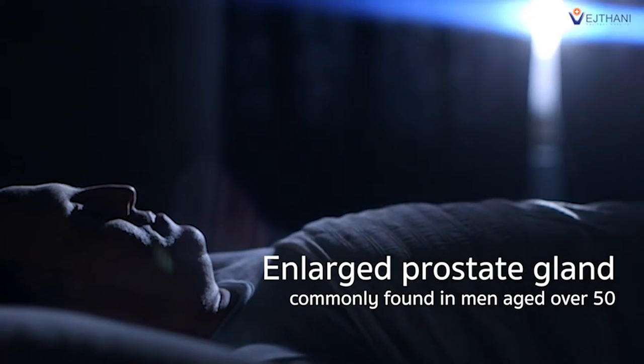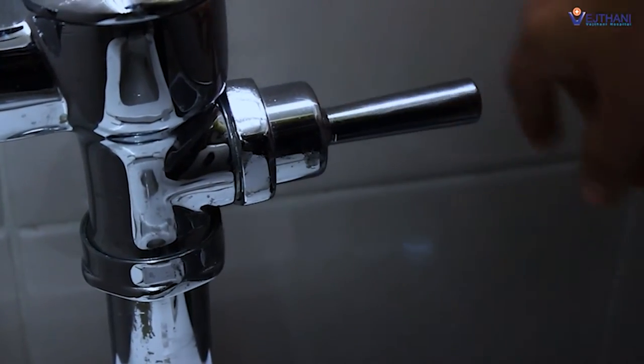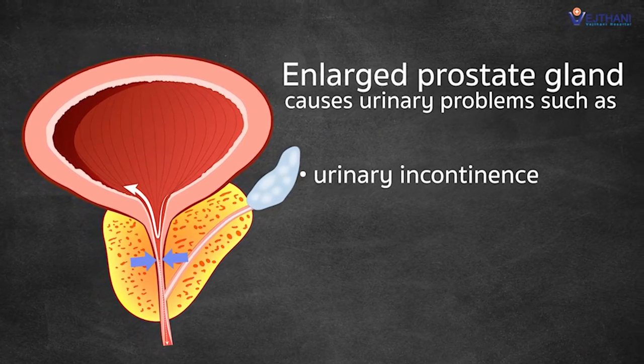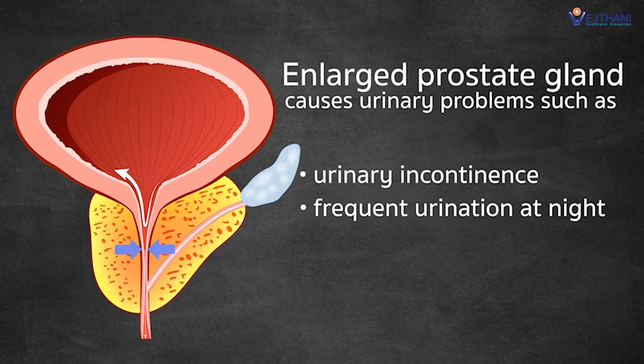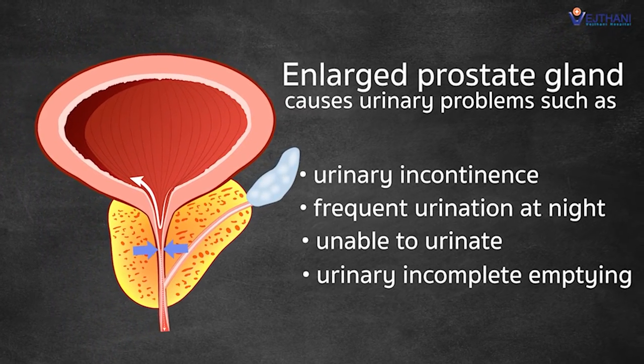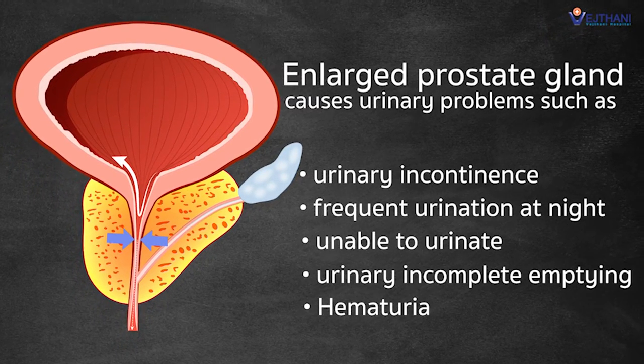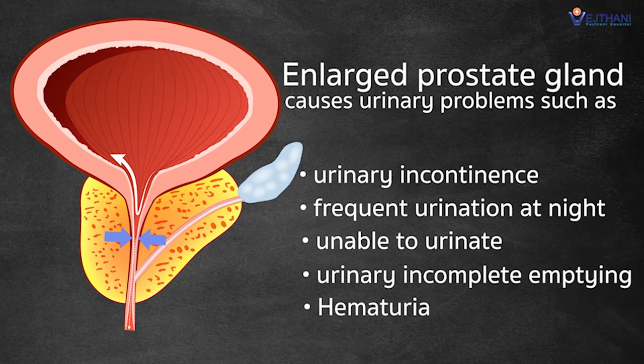When the prostate gland has enlarged, it may press against the urethra, causing urinary problems such as urinary incontinence, frequent urination at night, or inability to urinate. These symptoms may put pressure on the kidney, causing it to work harder, and if the condition becomes too severe, it could lead to kidney failure.